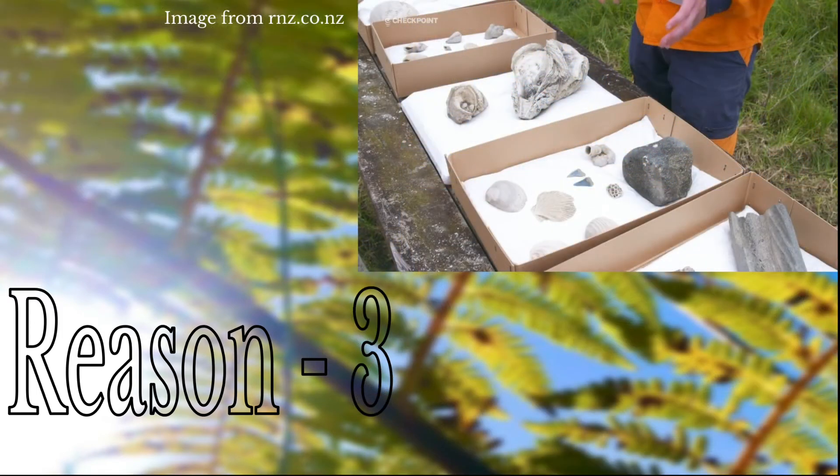The third reason this discovery caught my attention is that it was found completely by accident. The construction workers were digging a hole for a new sewage pipe when they were almost buried in fossil shells. This would have been a sight to behold.